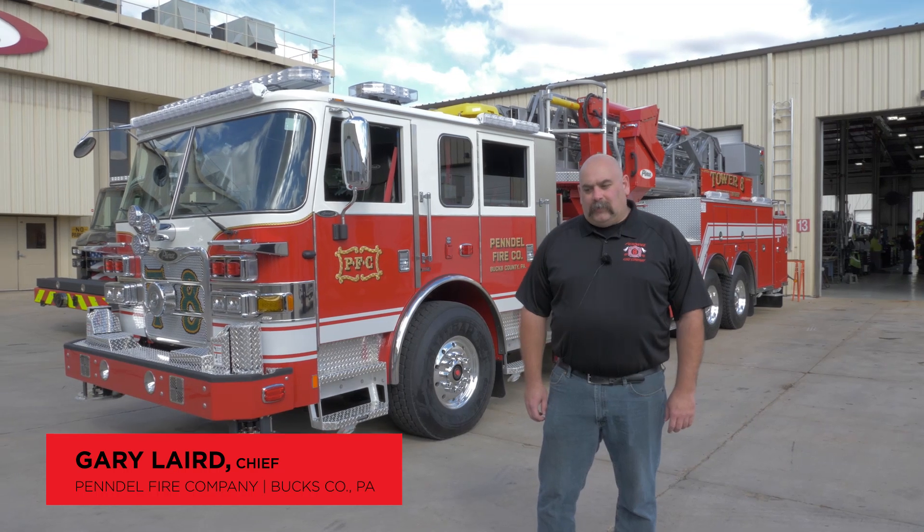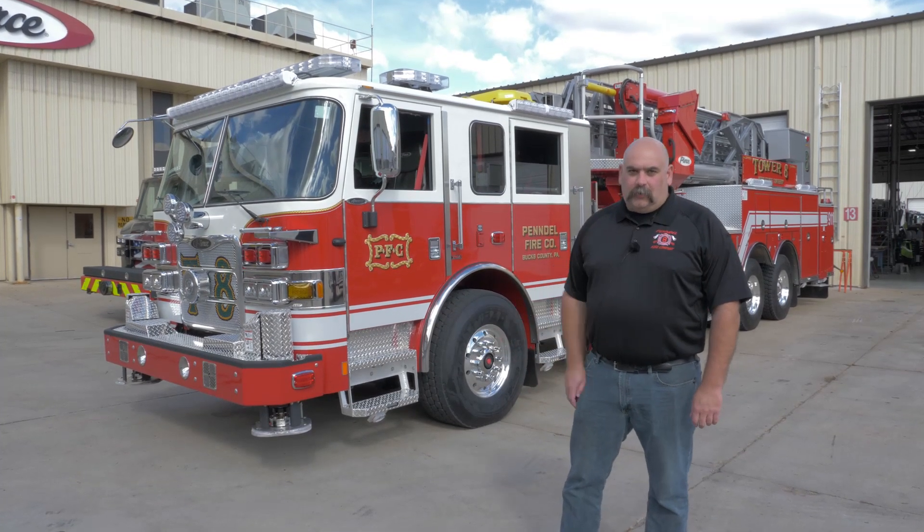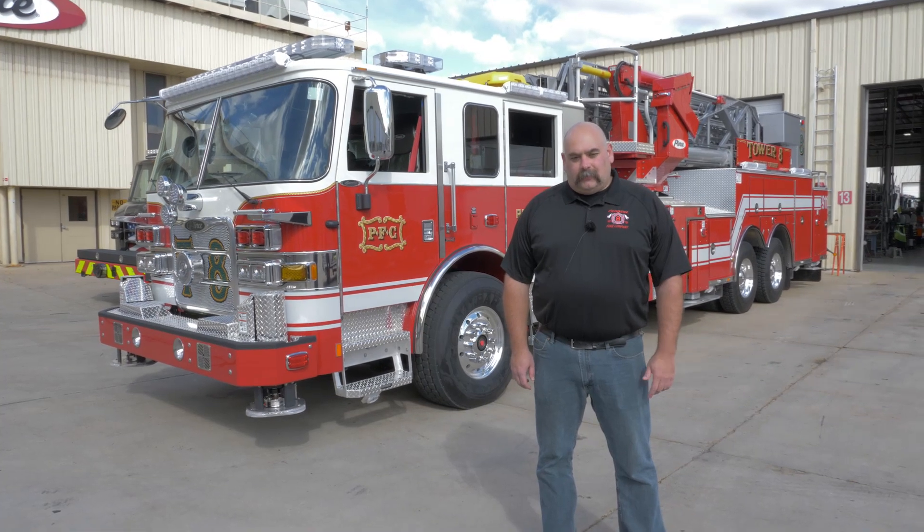My name is Gary Laird. I'm the chief of the PennDell Fire Company. We're located in Bucks County, Pennsylvania. We're here today in Appleton, Wisconsin at Pierce Manufacturing, just outside of the Blue Room for the final inspection on our Pierce Ascendant 100-foot mid-mount ladder tower.